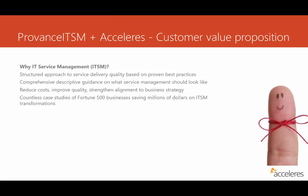In today's content, I'd like to talk to you about the customer value proposition for a Provence ITSM project with Accelerus. One of the first things you might be thinking about in terms of benefits received is: why even base this sort of project on IT service management? Well, ITSM is a structured approach to service delivery quality based on proven best practices. ITIL has been around for about 30 years, and there are hundreds of organizations that have drastically improved the way they deliver services to their business groups, all based on ITIL's IT service management approach. It's comprehensive descriptive guidance on what service management should look like.